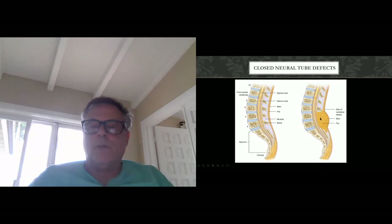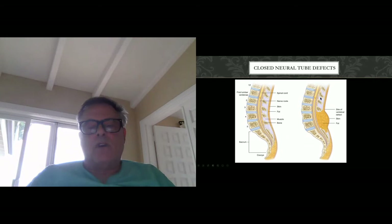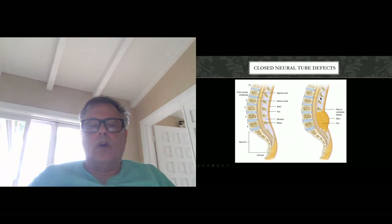In lipomatous malformations, the fat extends at the expense of the normal bony structures, normal muscular structures, and even the dura, which are all absent, with essentially a fusion of fat to the cord. Finally, what we call a diastematomyelia is where bony or cartilaginous elements are left as part of the developing spinal cord, and you get an absolute separation of the cord from a bony or cartilaginous strut.